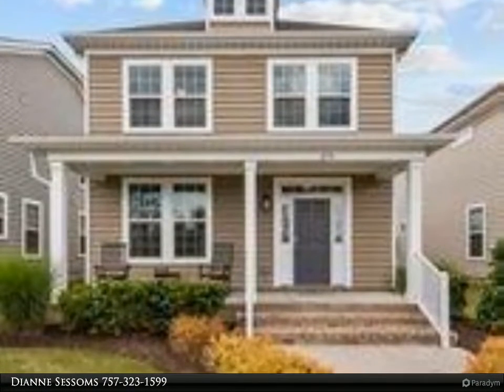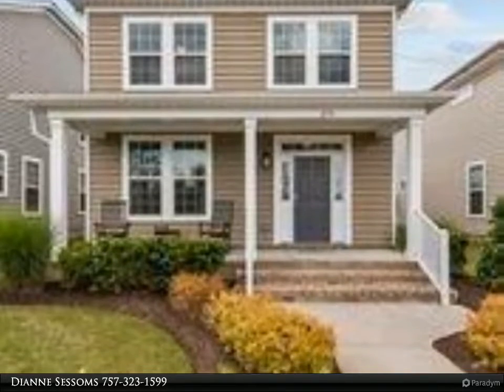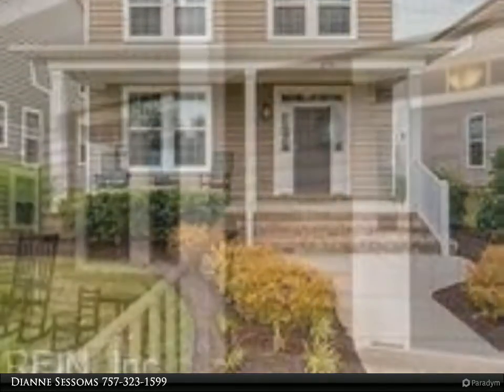This Berkshire Hathaway HomeServices Towne Realty property video is presented by Diane Sessoms. Make this a short day.